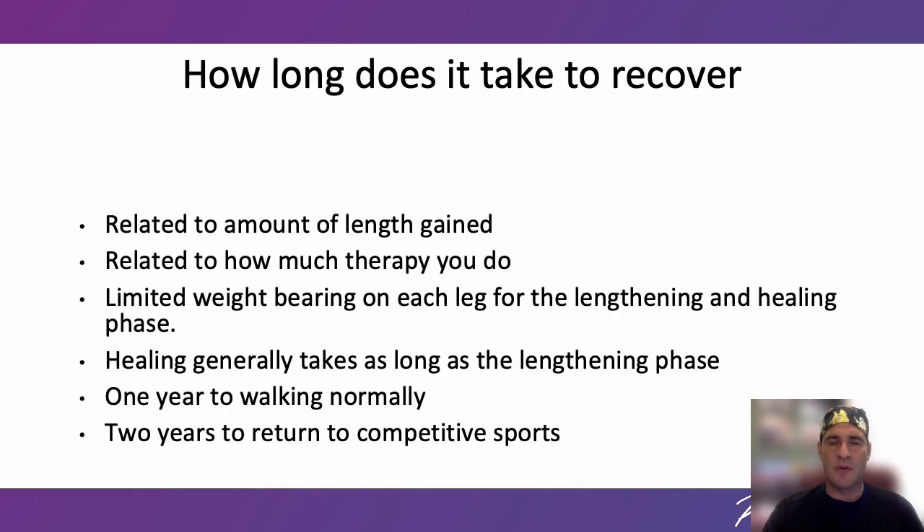How long does it take to recover? Recovery time is related to the amount of length gained and how much therapy you do. For example, it takes 80 days of lengthening to achieve 8 cm in the femurs — with surgery, that's about 3 months. With today's implant you are restricted to 50 or 75 pounds of weight per leg until the bone heals. It generally takes as much time to consolidate as it did to achieve the length, so for an 8 cm femur lengthening it's another 3 months on crutches or a walker. After enough healing, you regain strength gradually — it's about 1 year to walk normally and about 2 years to return to competitive sports.